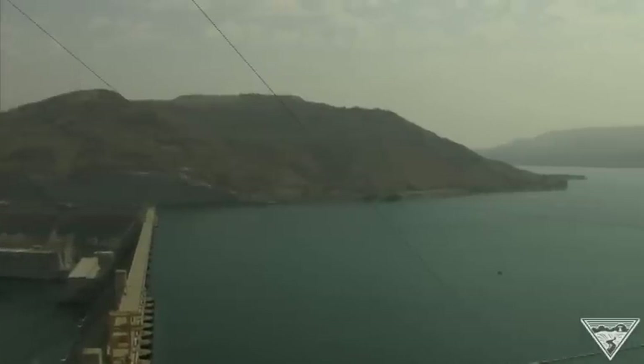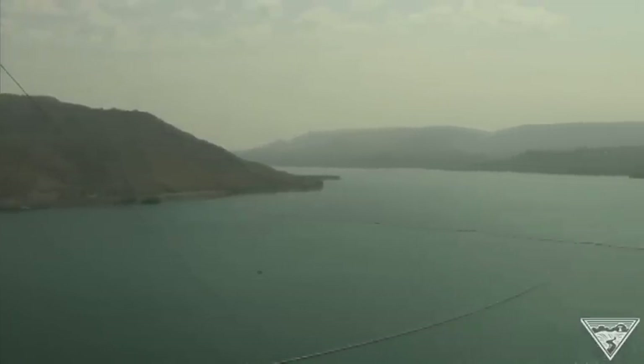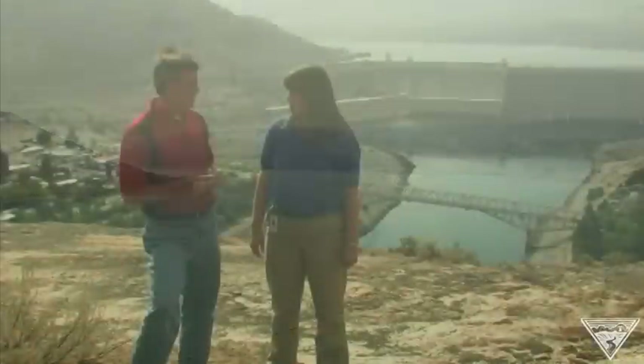Well, behind Grand Coulee Dam is a huge reservoir, which we call Lake Roosevelt. It runs from the dam to the Canadian border, about 150 miles, and it has 9.5 million acre feet of water. So how much is that — 9.5 million acre feet? That sounds like a lot of swimming pools, a lot of glasses of water.